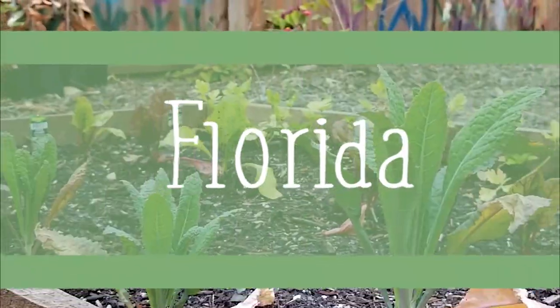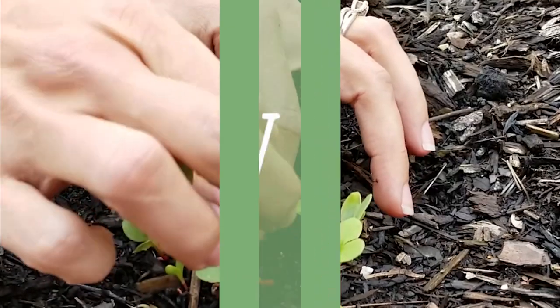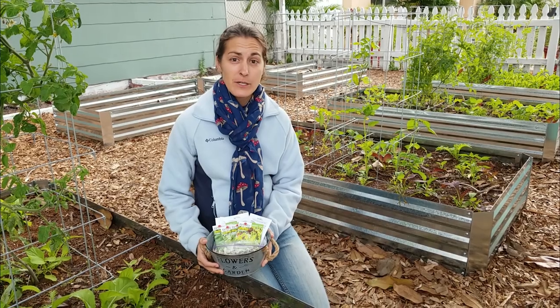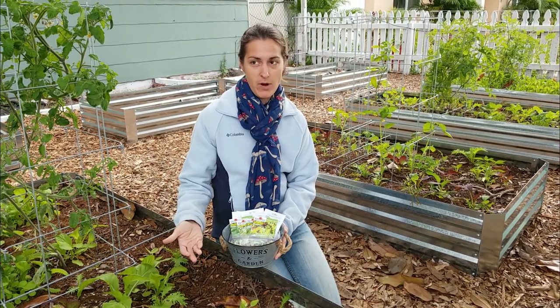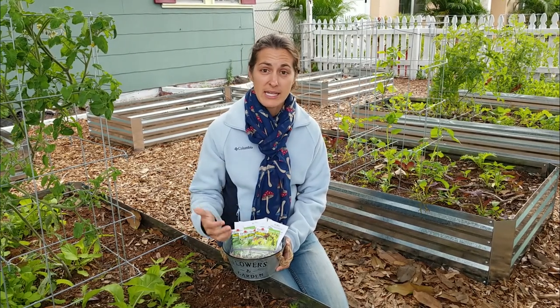Elise Pickett here with The Urban Harvest, and today I wanted to share my top 10 picks for leafy greens in your winter vegetable garden. I focus a lot of my efforts on leafy greens because they lose their nutrition so quickly. Spinach, for example, loses about 90% of its vitamin C within the first 24 hours of harvest — craziness. So that's why I focus so much of my efforts on growing those, just so I can get the most nutritional bang for my buck.